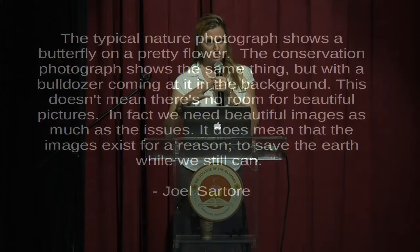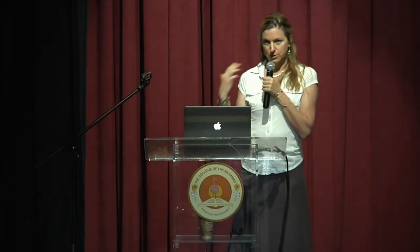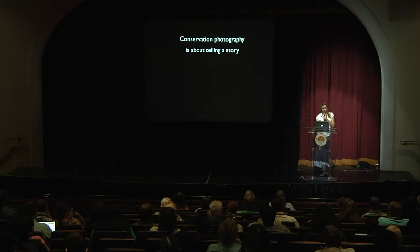Here in the Bahamas, there are so many naturally beautiful aspects, but there's also the story of what's happening to threaten the integrity of those natural aspects. Taking photos that show those two elements can result in really powerful photography.